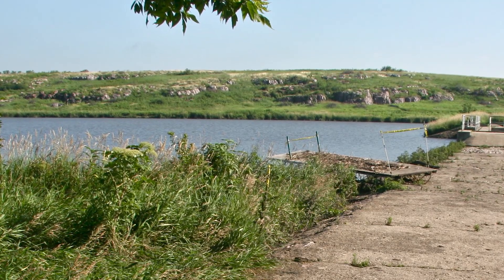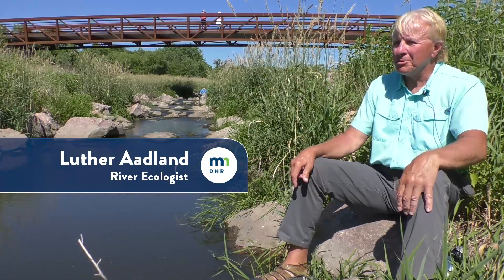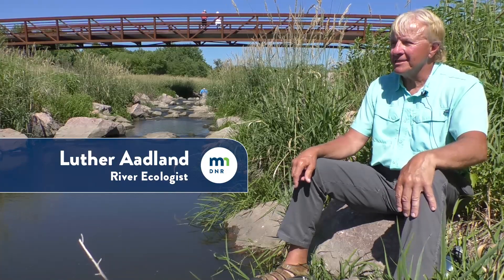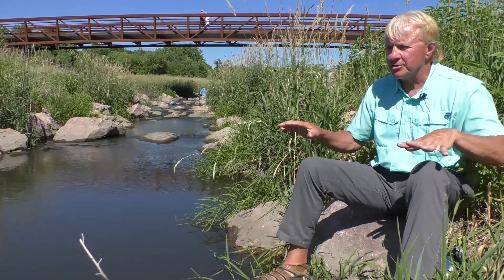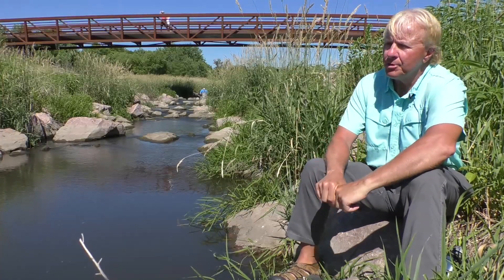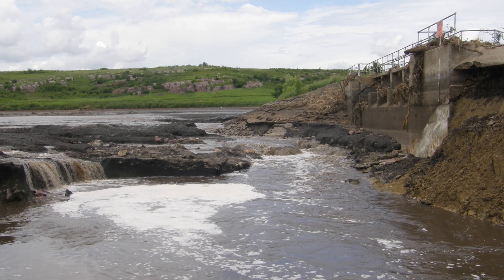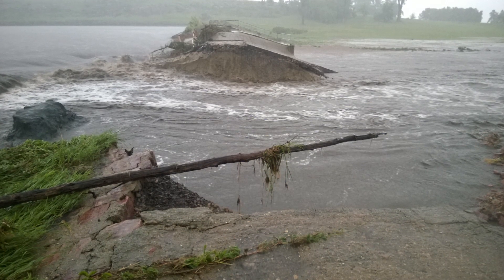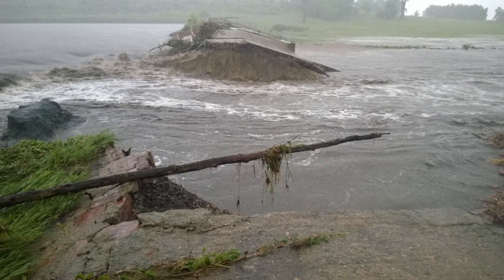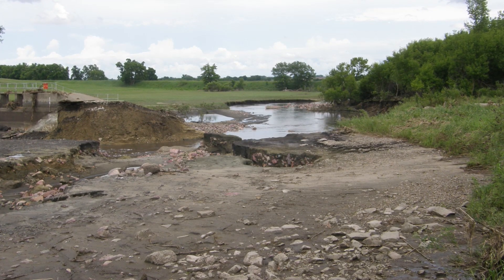The other problem that exists with these agricultural streams is that they're often prone to extreme floods, and that's certainly the case here. This whole Missouri drainage part of Minnesota is prone to extreme flooding. In 2014, the dam washed out. The emergency spillway failed after the major flooding, and about 2015 we started having conversations on what we were going to do about it.